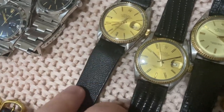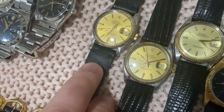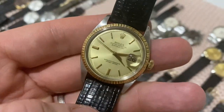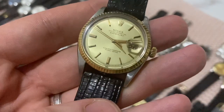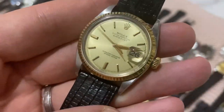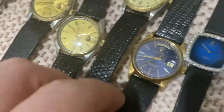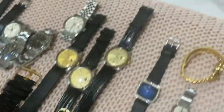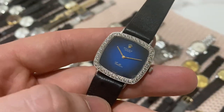A couple of 16013s — one from around 1983, one from 1978 — and a beautiful 1601 from the 1960s with butterfly rotor movement, beautiful dauphine hands, and a really sharp piece. Next, a beautiful blue dial Day-Date, and finishing off, a blue vignette dial in 18-karat white gold case with custom-set diamonds added at a later time — not factory original.